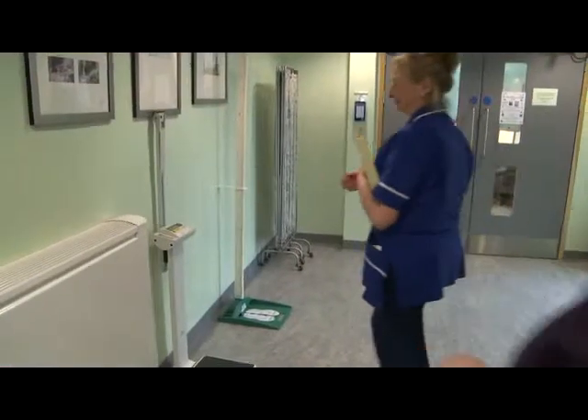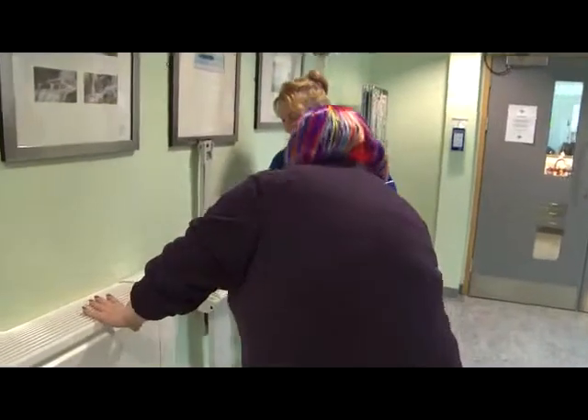The patient will then be seen by the nurse leading the pre-treatment consultation, and the nurse will go through any allergies, any medications, any past medical history, and any immediate issues or burning questions that the patient needs to ask.